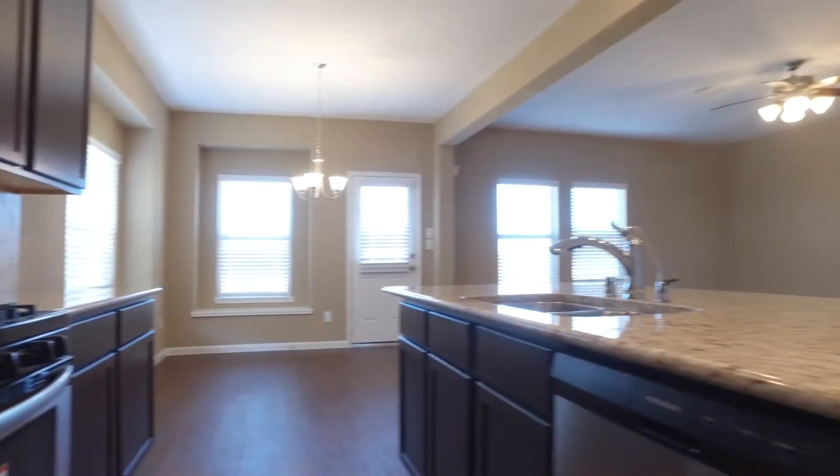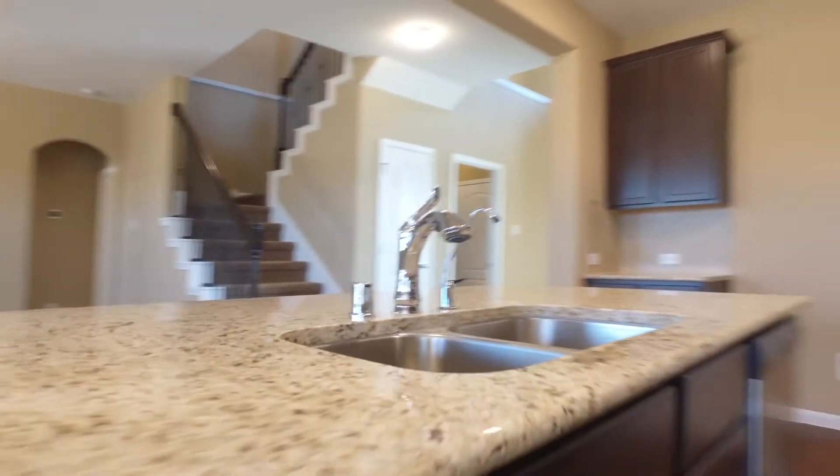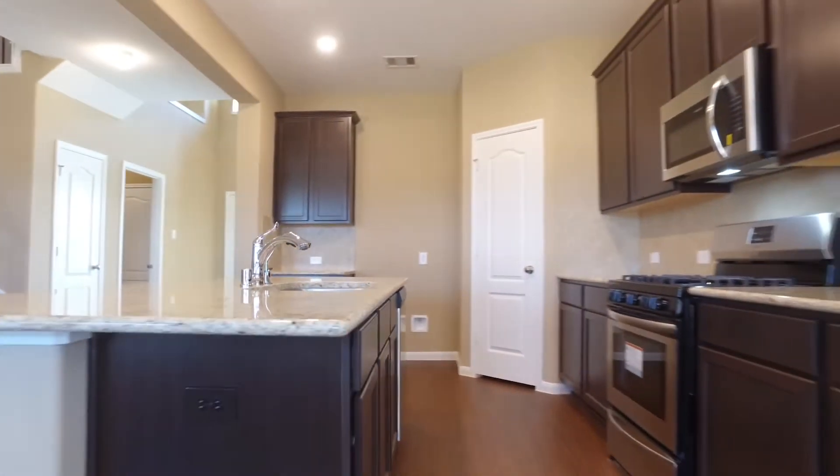Lots of room in the kitchen. Nice and open, easy for entertaining. You're going to fall in love with every square foot of this home.